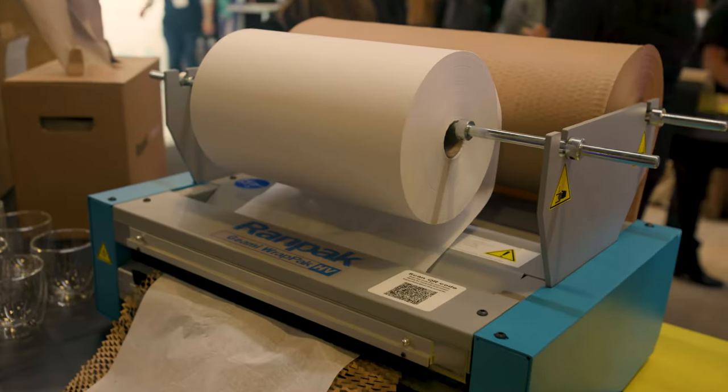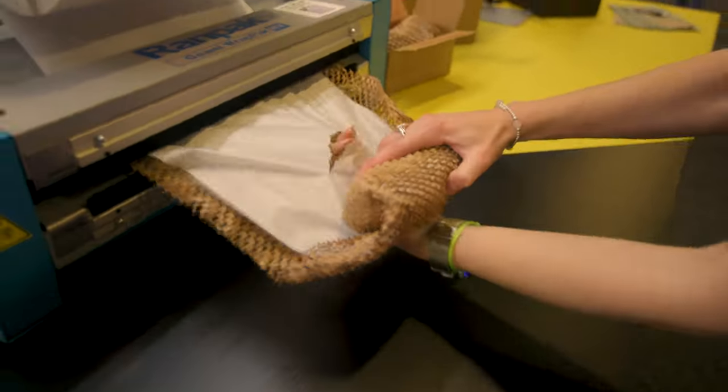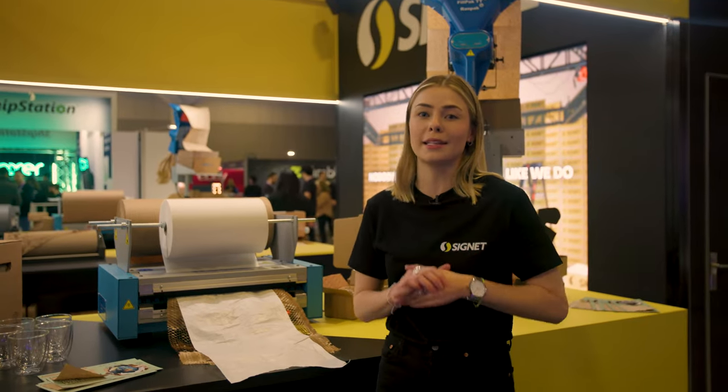Next up we move to the Rampak Jiami Wrap Pack Machine. This feeds out a 3D interlocking honeycomb wrap as well as white paper, which is the perfect sustainable alternative to traditional plastic bubble wrap.